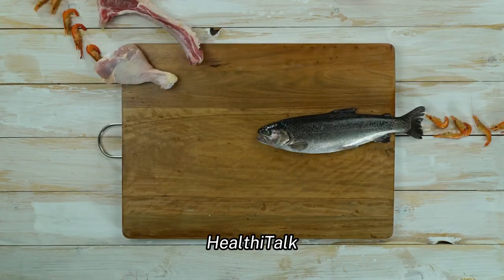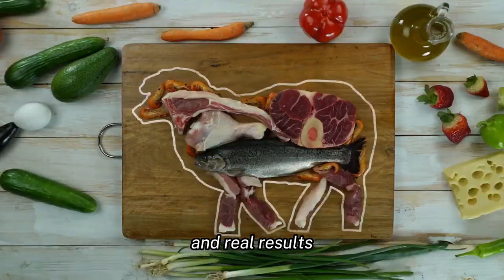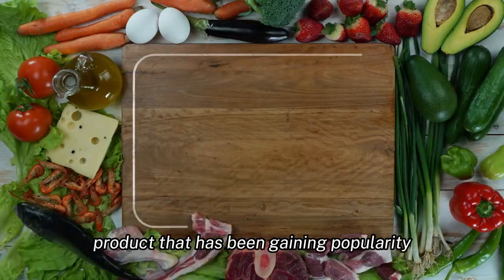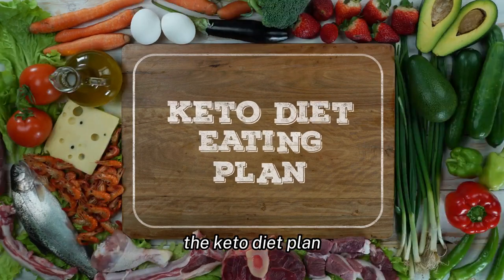Welcome to our channel Healthy Talk, where we bring you real talk, real health, and real results. Today we are going to talk about a product that has been gaining popularity in the weight loss community: the keto diet plan.